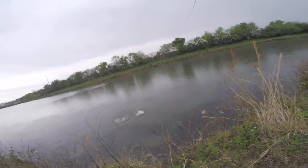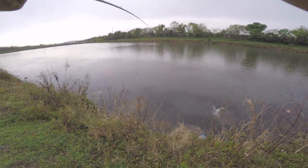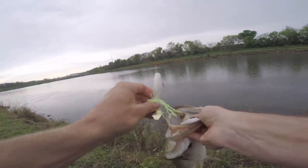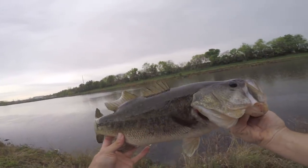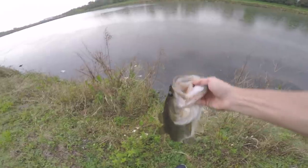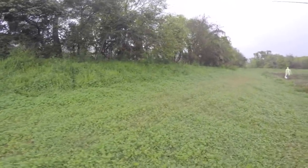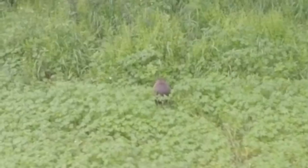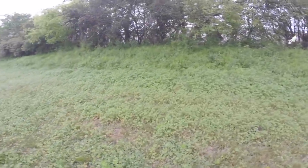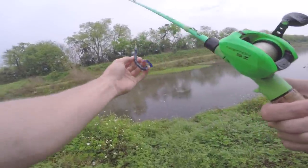Oh my god, holy cow — please don't come off, baby! Let's go, you ain't coming off! Holy crap! We lost a few today already. Let me get him back in the water. Look at that greasy boy — that was a greasy boy right there. All right, we're switching back to the worm, the old squirming worm. We're gonna catch one in this corner on it.